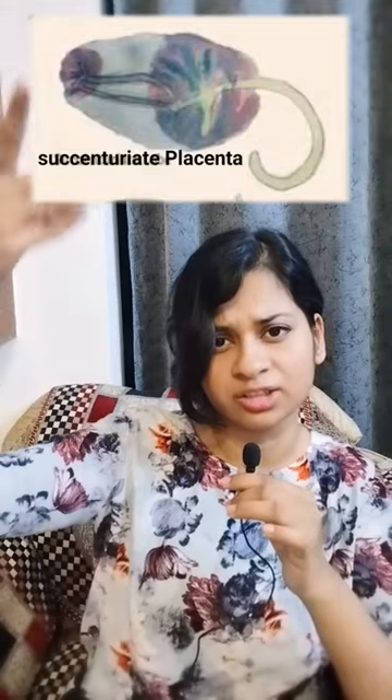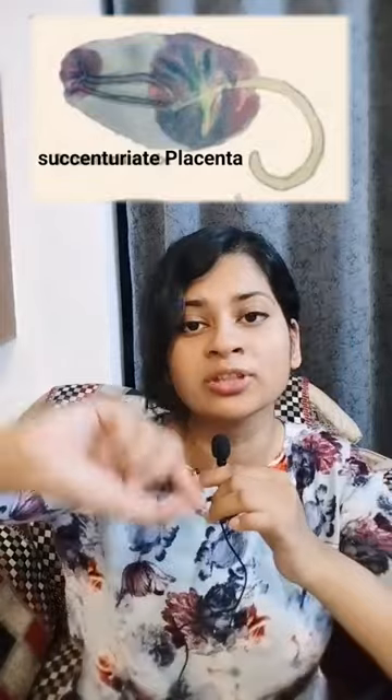This is accessory lobed placenta, also called succenturiate lobe. It can remain as a small little retained piece, leading to secondary postpartum hemorrhage (PPH).